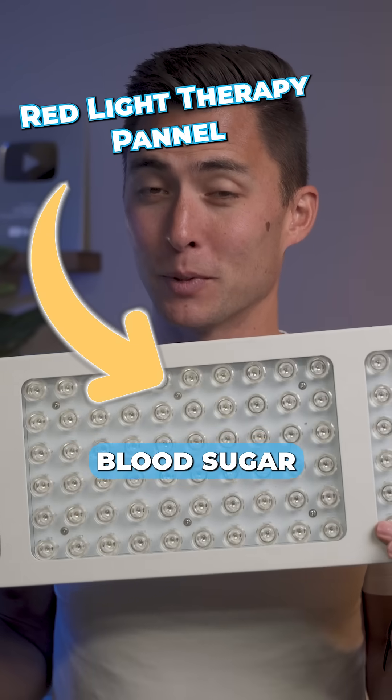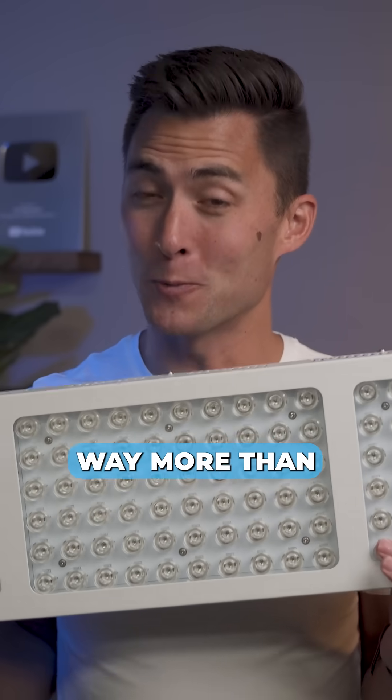Do you know that this thing right here can lower your post-meal blood sugar? It actually lowers it way more than you might think, too.